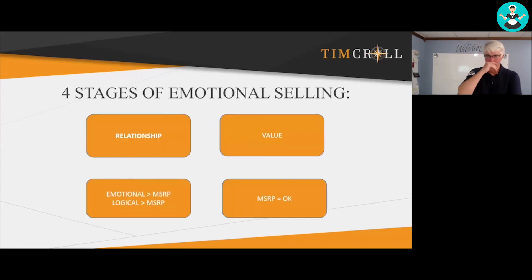So here are the four stages of emotional selling. Number one is you've got to build your relationship. Number two is you've got to be able to create the value — this is from your features and your benefits side of things. Number three is having the emotional value greater than the MSRP, the logical value greater than your MSRP.